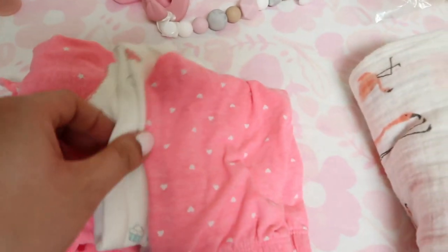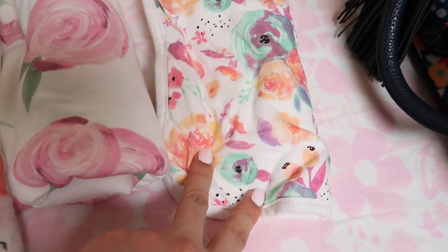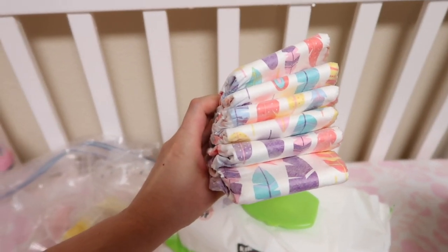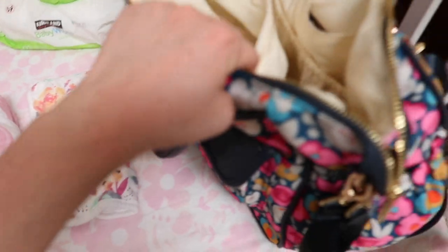Right here, two sets of clothes — a romper, a shirt, a onesie, pants, and shoes. Also a swaddle, my Copper Pearl nursing cover, and Copper Pearl burp cloth. And right here I have six pieces of Honest Company diapers in size two and wipes. So I'm gonna show you how all of this packs into this bag.